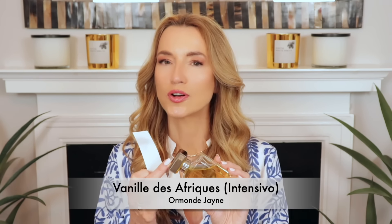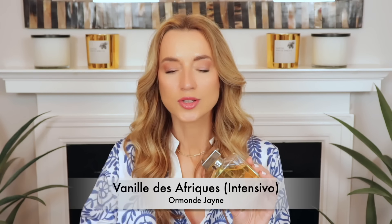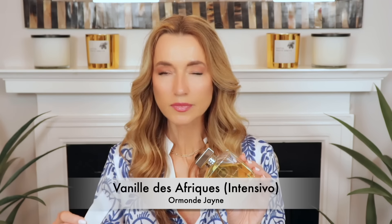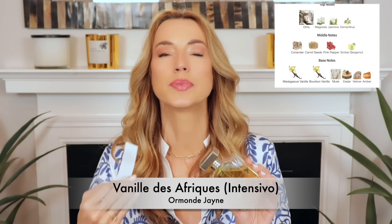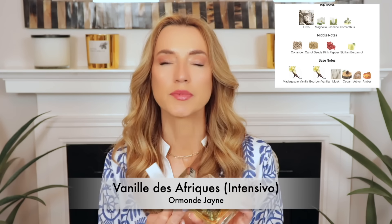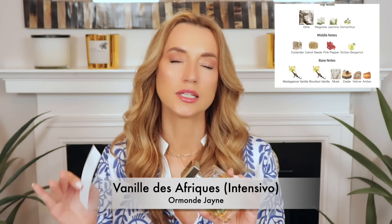By the time I got around to buying Vanille d'Iris, it was sold out everywhere — discontinued for about a year — and I was so sad. When I smelled Vanille des Afriques for the first time, I immediately thought of that perfume. I know there are differences, but they are so similar. If you regret not buying Vanille d'Iris, this is about as close as you're going to get. This one is a little bit darker, more warm, and more earthy.